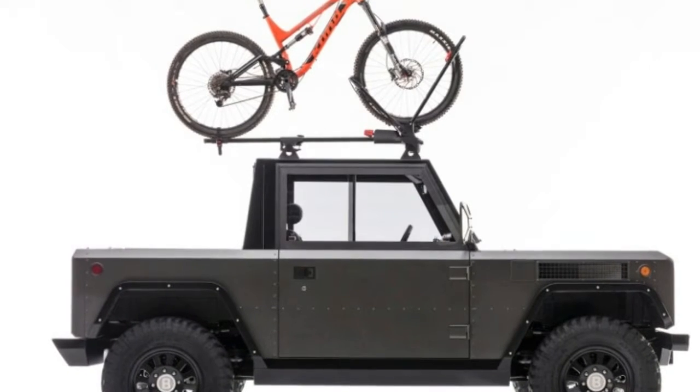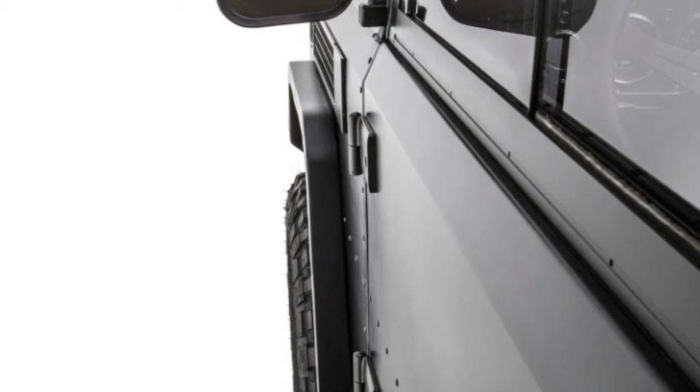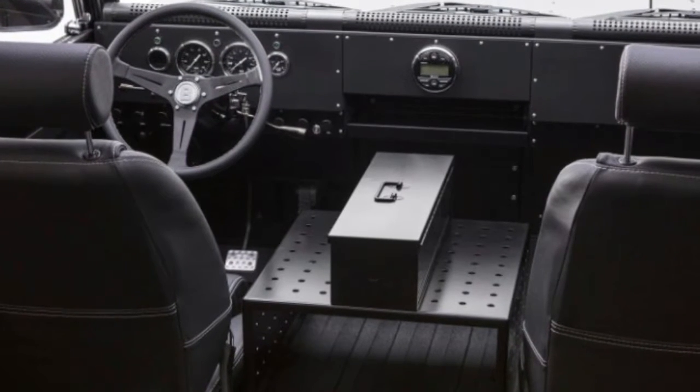The B1 is powered by either a 60- or 100-kilowatt-hour battery pack and a pair of electric motors delivering 360 horsepower and 472 pound-feet of torque. It offers up to 200 miles of range and has an estimated combined fuel economy equivalent of 67.4 miles per gallon.